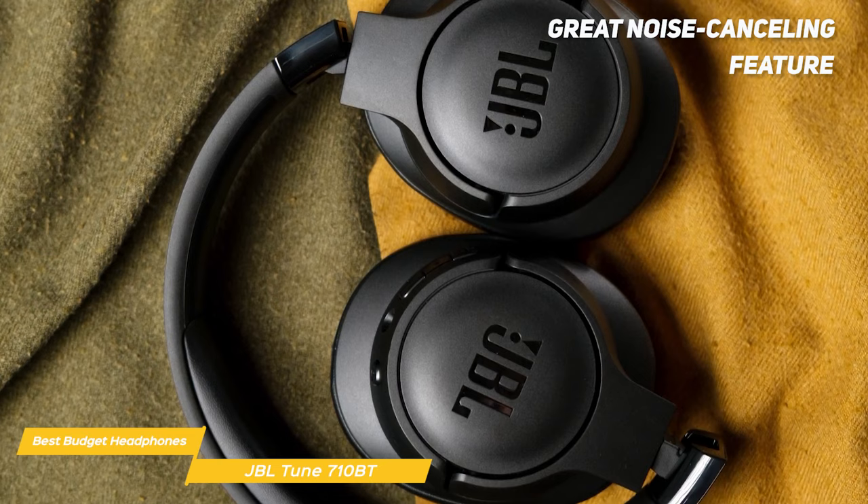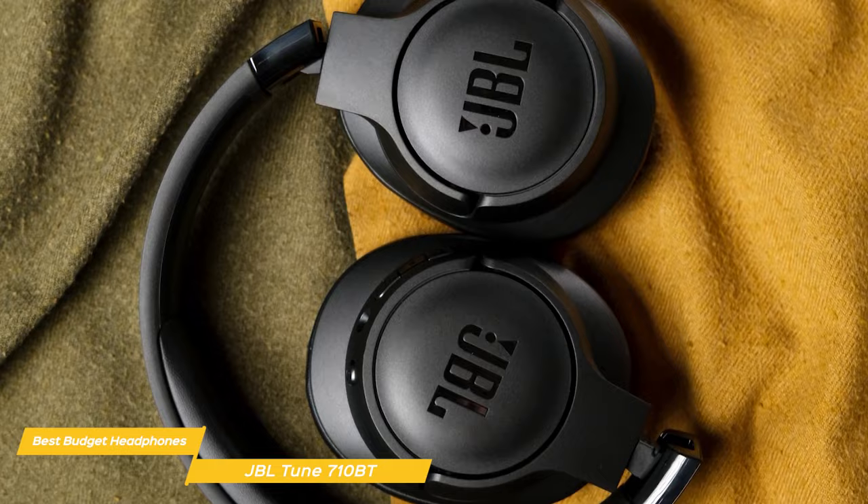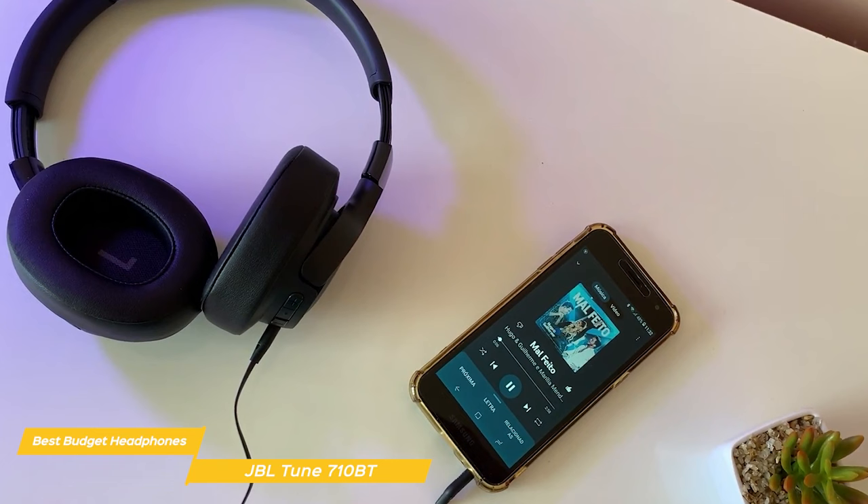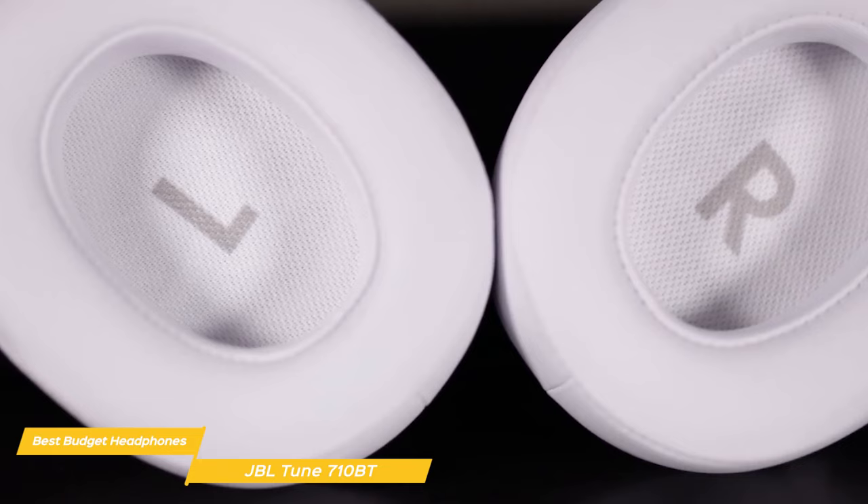Another feature that sets them apart is their long battery life. They provide up to 50 hours of listening time on a single charge, which is pretty impressive for headphones in this price range. When the battery runs out you can quickly recharge them using the included USB-C cable — it takes only 5 minutes to get 3 more hours of listening.